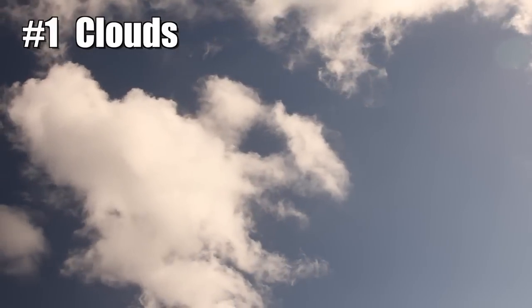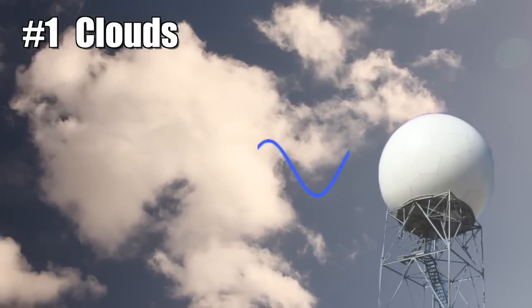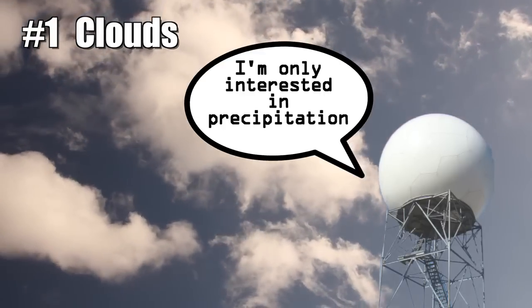1. Clouds. Radar beams do bounce off of everything, including the clouds, but non-precipitation items like clouds are filtered out, giving you a better image of the rain or snow that's out there.